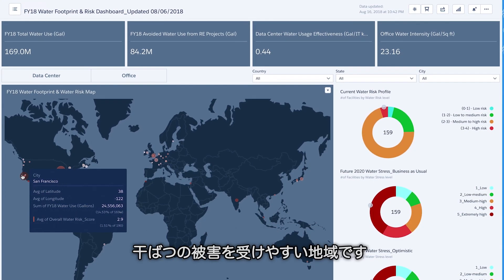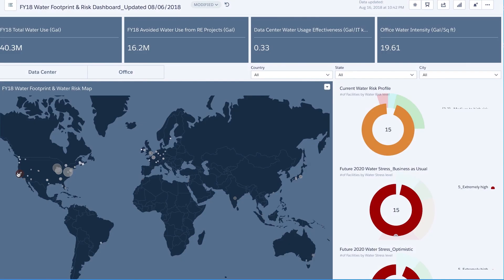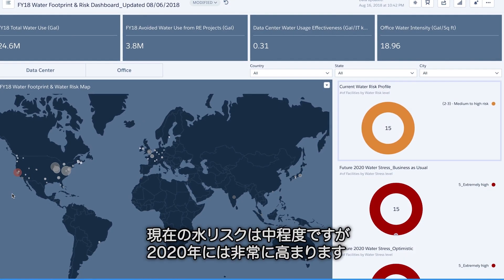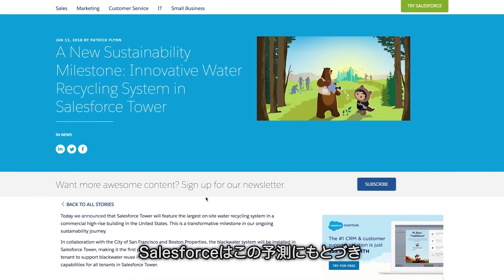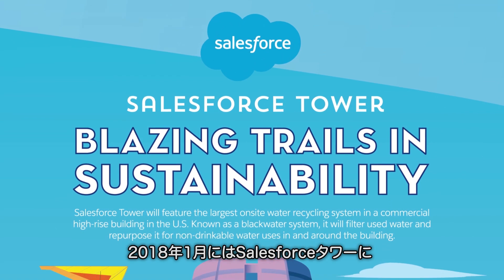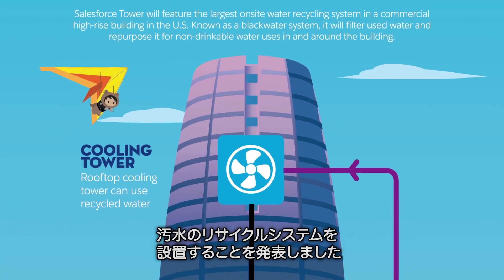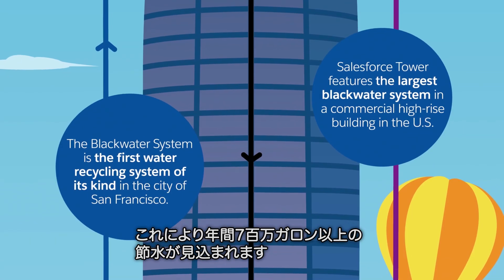Let's take San Francisco, our global headquarters and an area prone to drought, as an example. Our current water risk is medium, but future risk in 2020 is very high. We've been able to use this knowledge to drive action. In January 2018, we announced that we will be installing a black water recycling system in Salesforce Tower, which will save more than 7 million gallons of water annually.